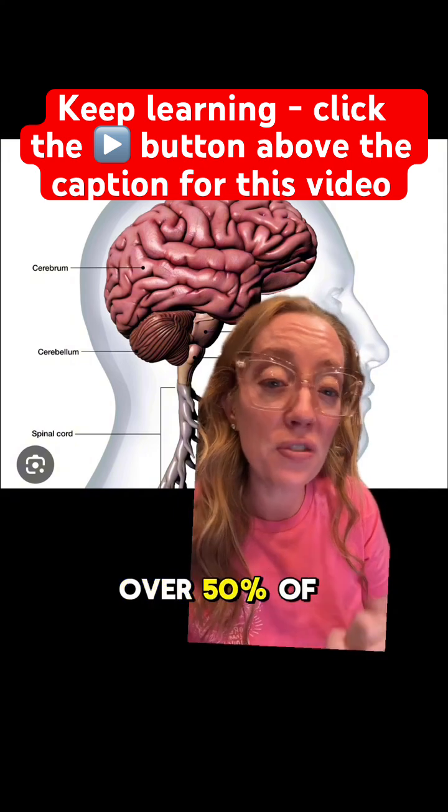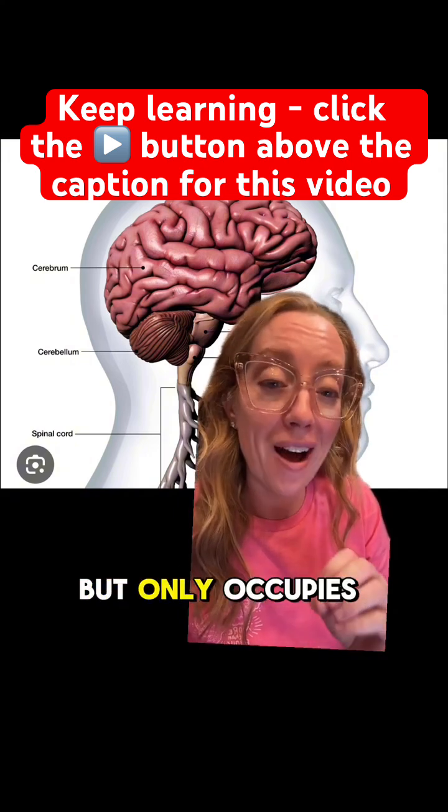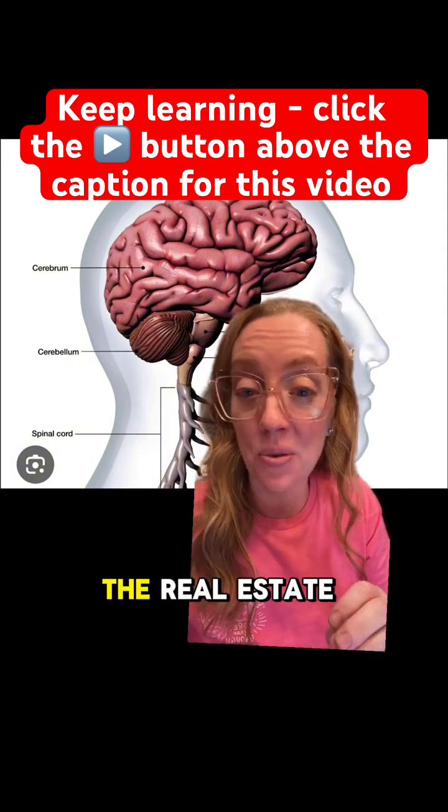In fact, did you know that the cerebellum contains over 50% of the neurons within our brain, but only occupies about 10% of the real estate?